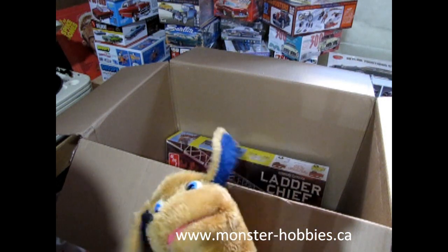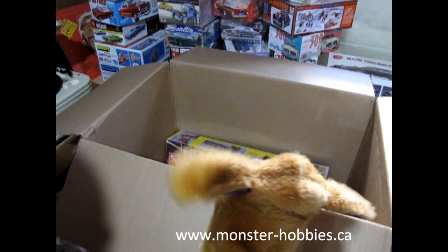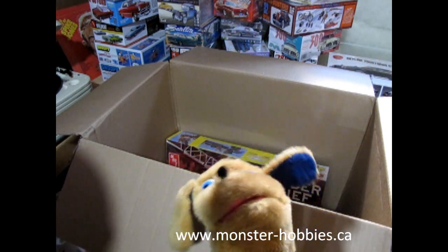Hey, where'd Trevor go? I thought we were going to do this unboxing video together! Lots of new stuff.